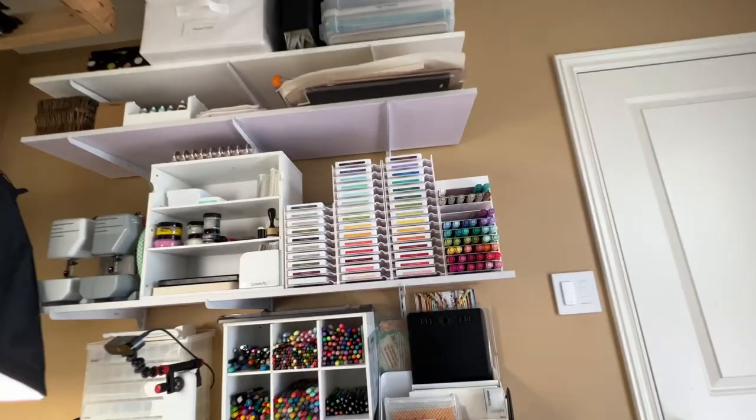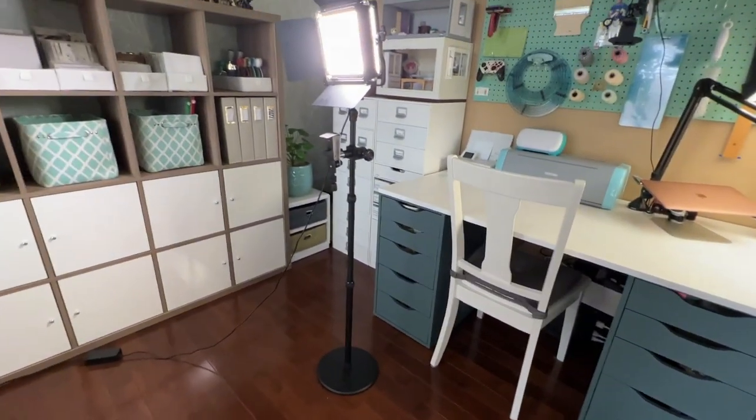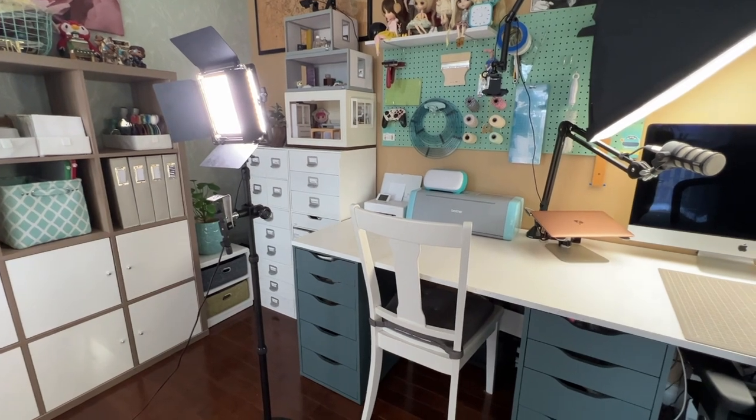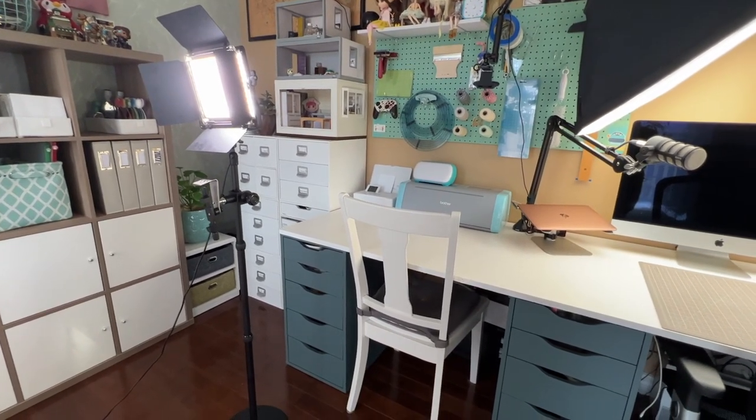So that is my room in a nutshell. If you would like to see me go through wall by wall and drawer by drawer, stay tuned because the next video in this playlist will show more detail.